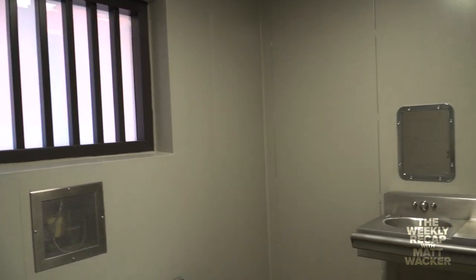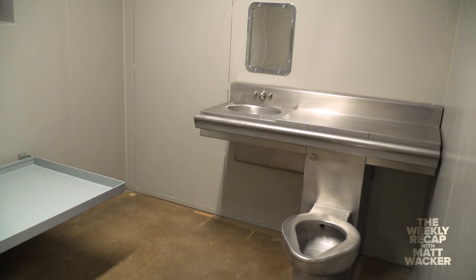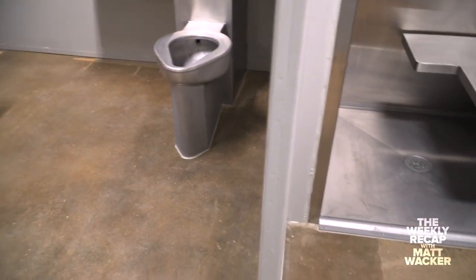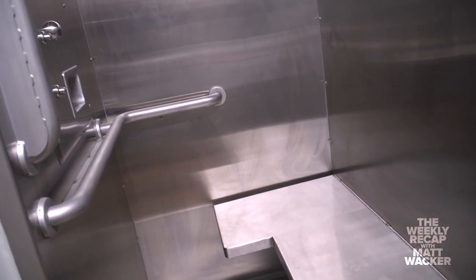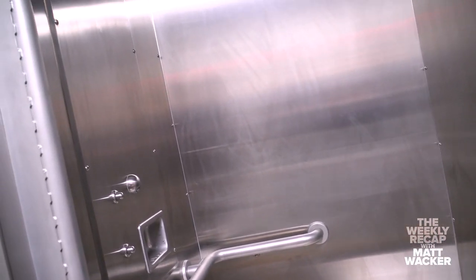This holding cell is one of them, and it's a handicap accessible holding cell. We have a handicap accessible toilet and sink, a lower bunk, and a handicap accessible shower — as a solitary confinement or isolation cell, but also just a wheelchair accessible handicap holding cell.